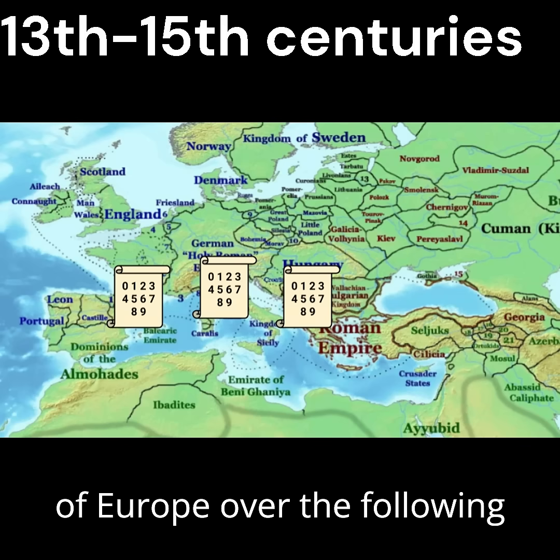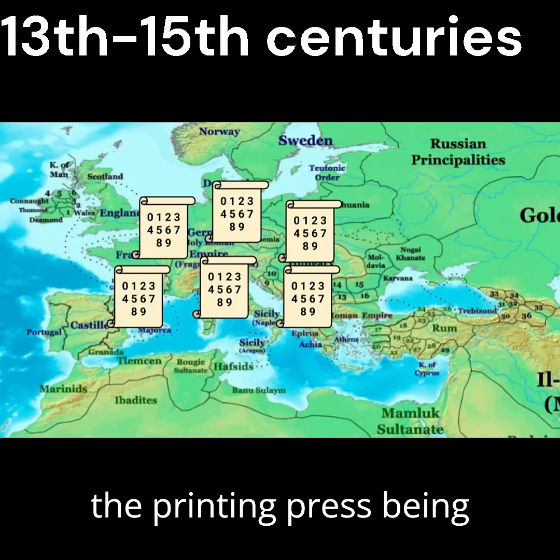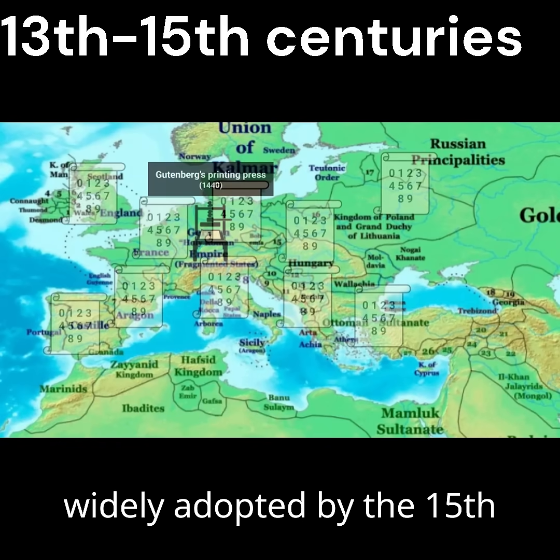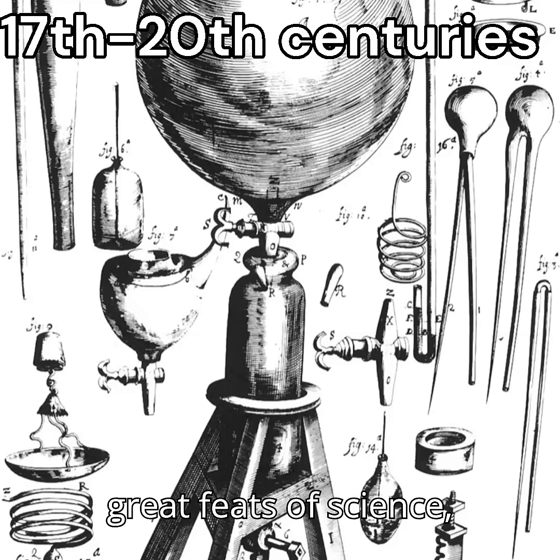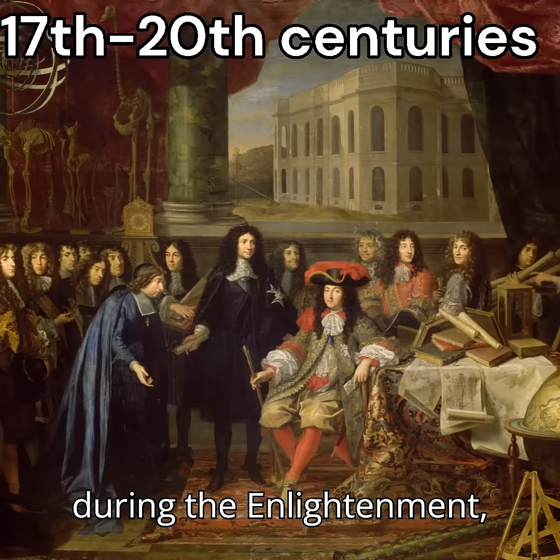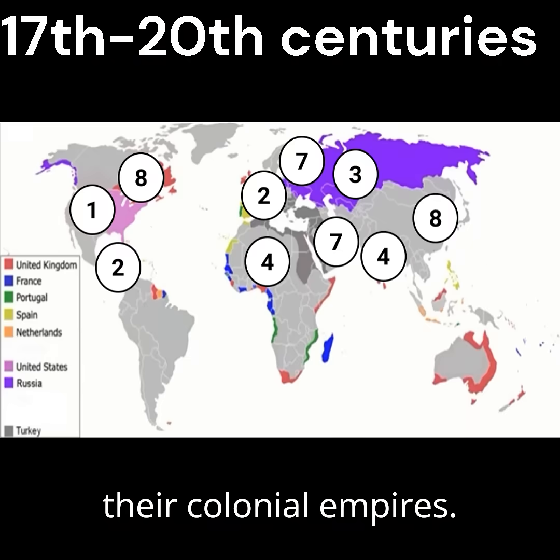The system spread to the rest of Europe over the following few centuries, accelerated by the printing press, being widely adopted by the 15th century. The numbers helped Europeans accomplish great feats of science, mathematics, and astronomy during the Enlightenment, also spreading globally with their colonial empires.